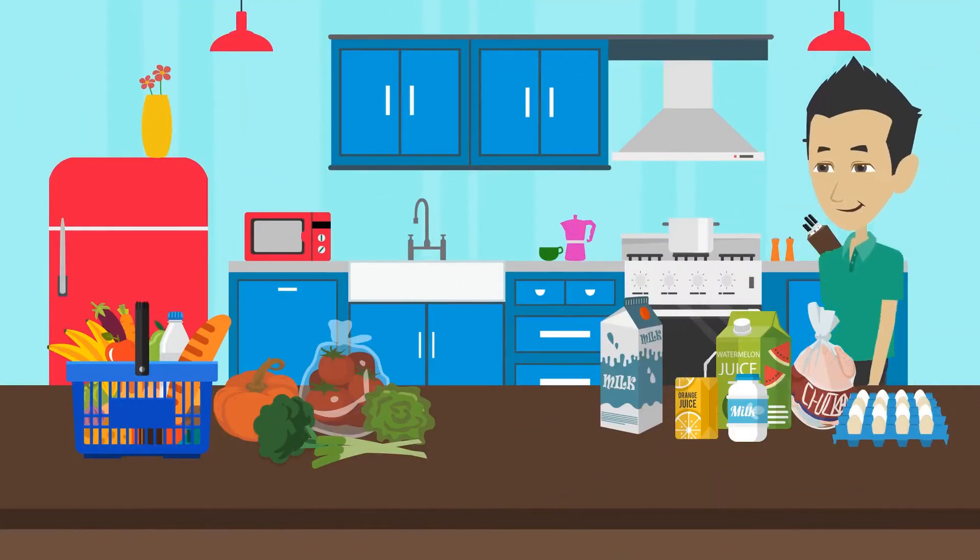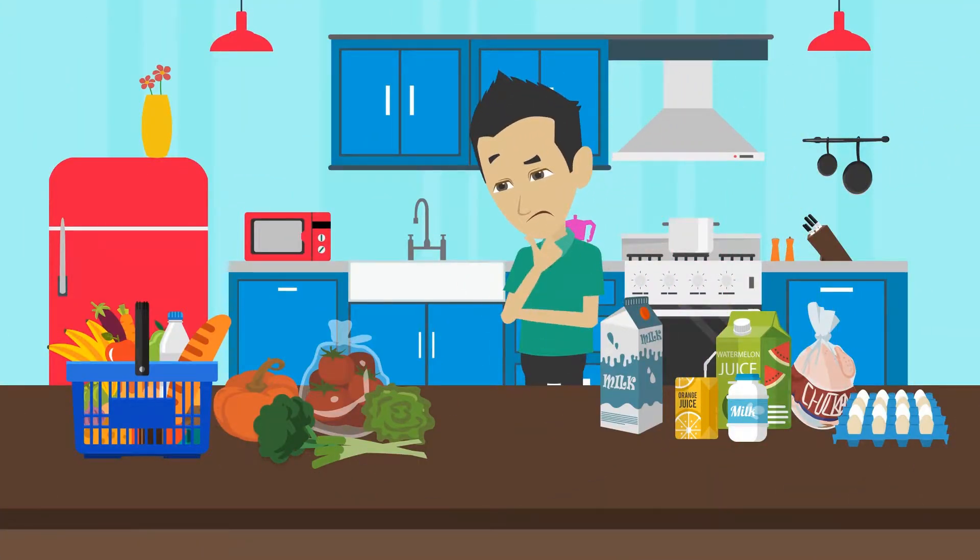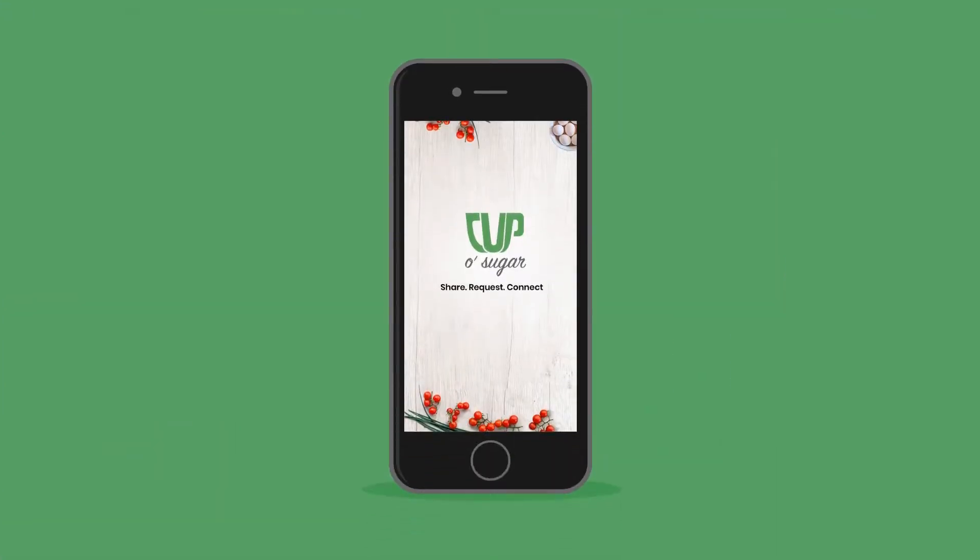Bobby is preparing for a business trip. His problem is that he has an excess of perfectly good perishable items that will go bad before he returns.